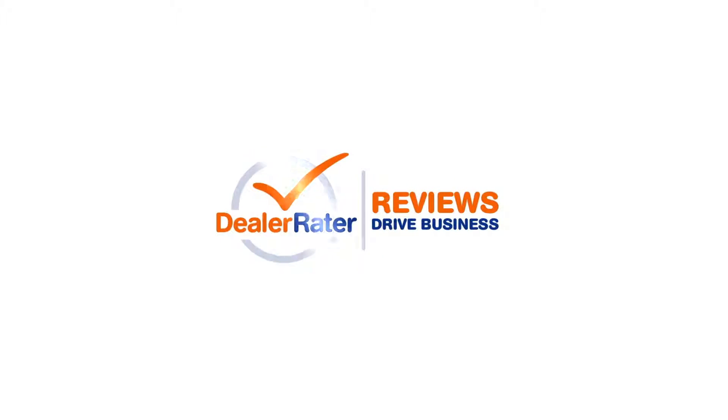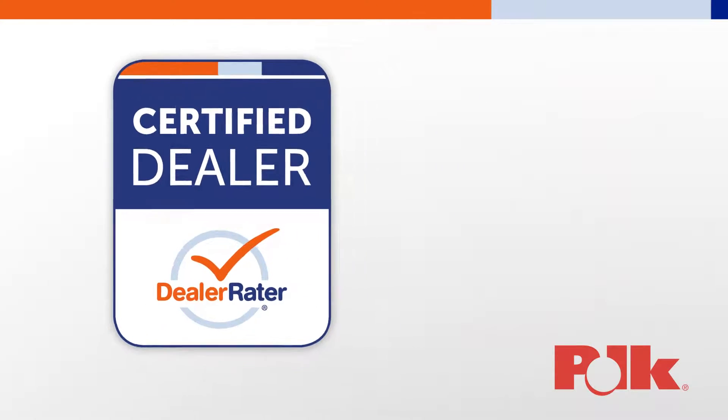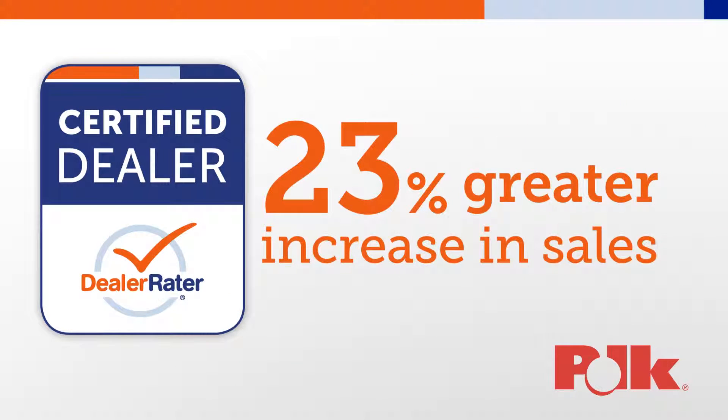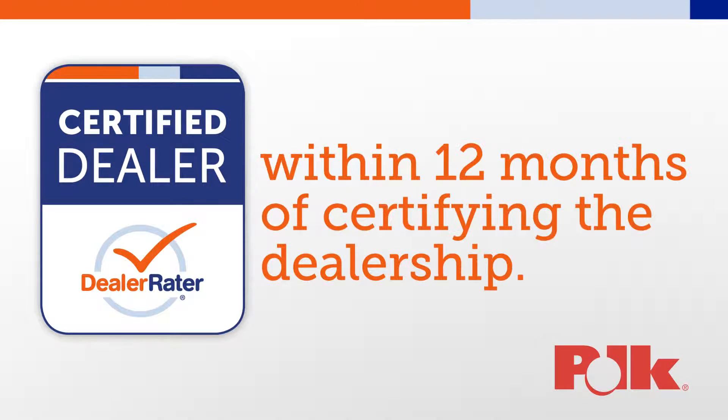Dealer Raider Reviews Drive Business. In a recent Polk study, Dealer Raider Certified Dealerships experienced a 23% greater increase in sales compared to non-certified dealers within 12 months of certifying the dealership.